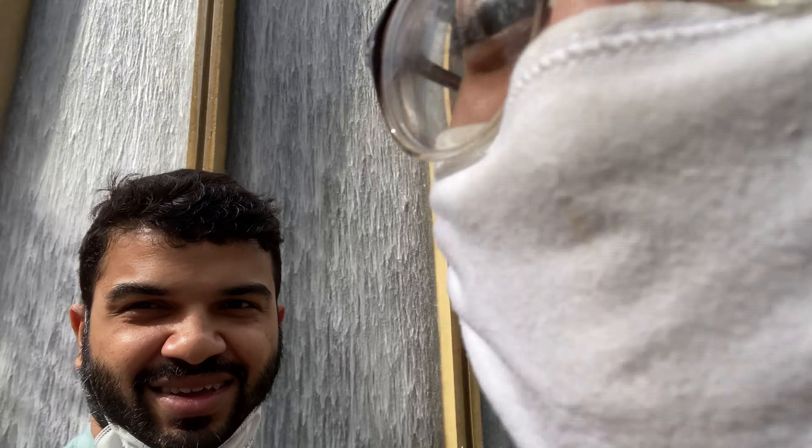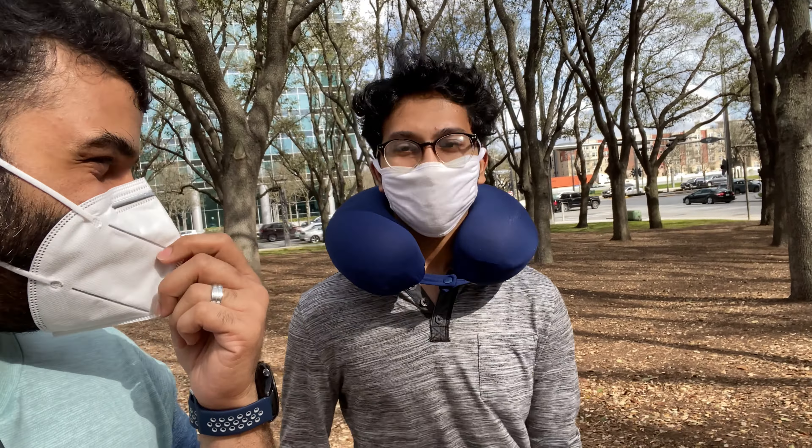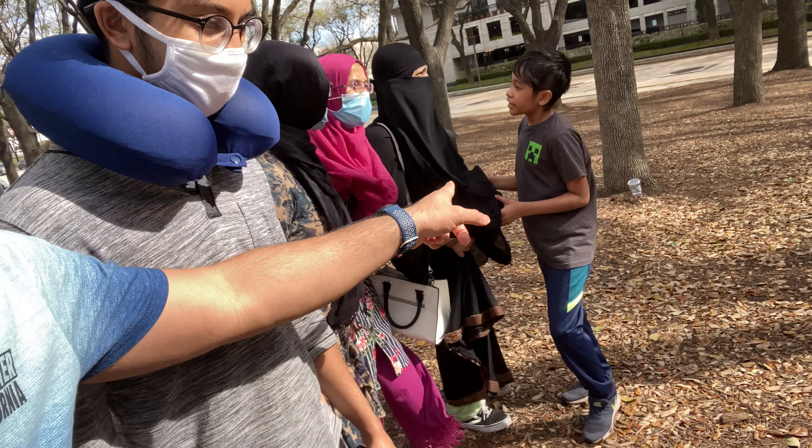This is the outer part of the water wall. And this is my brother-in-law, and that is my other brother-in-law.